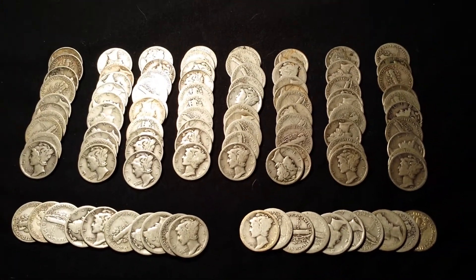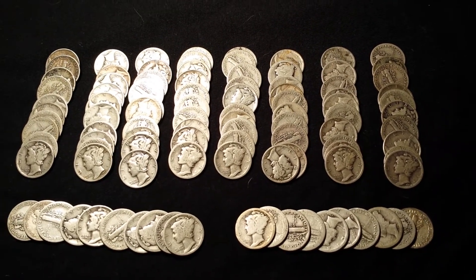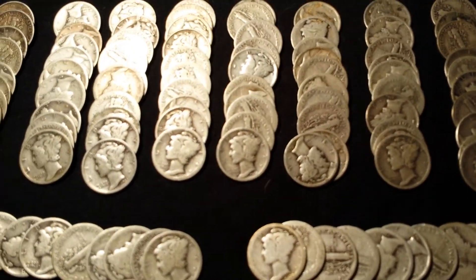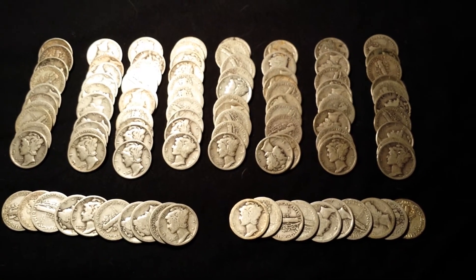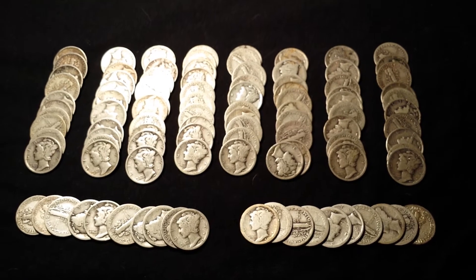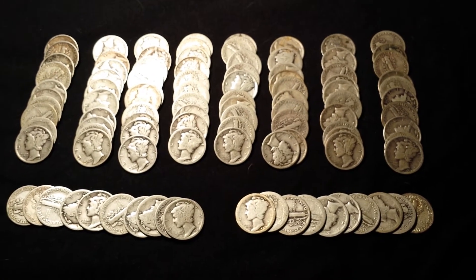I just wanted to take a quick minute to show y'all what I got. I was pretty excited — being able to get all mercury dimes. I may even try to put together a mercury dime set if I can find them all. Let me know what y'all think and please leave me some comments.